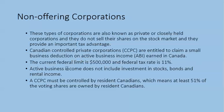The current federal limit is $500,000 and the federal tax rate is 11%. Active business income does not include investment in stocks, bonds, or rental income. A CCPC must be controlled by resident Canadians, which means at least 51% of the voting shares are owned by resident Canadians.